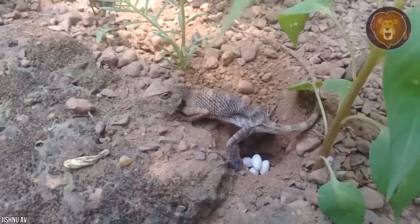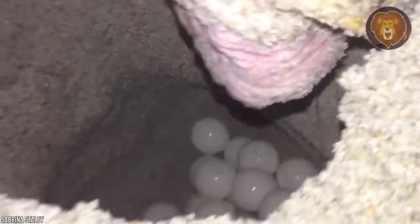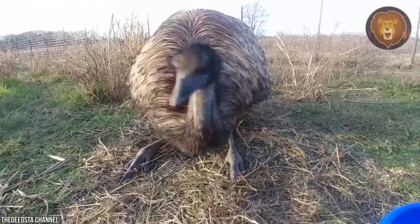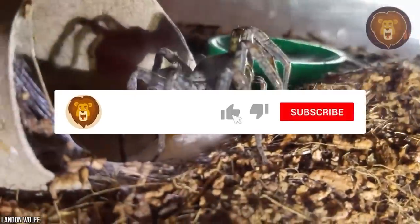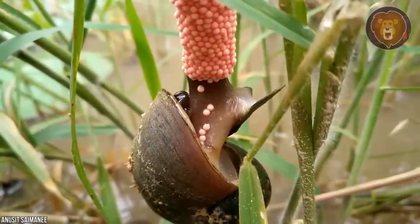What is the most interesting egg-laying process, and which eggs are the most beautiful according to you? Share your opinion in the comments below, and make sure to like, share, and subscribe to watch our newest videos as soon as they come out.